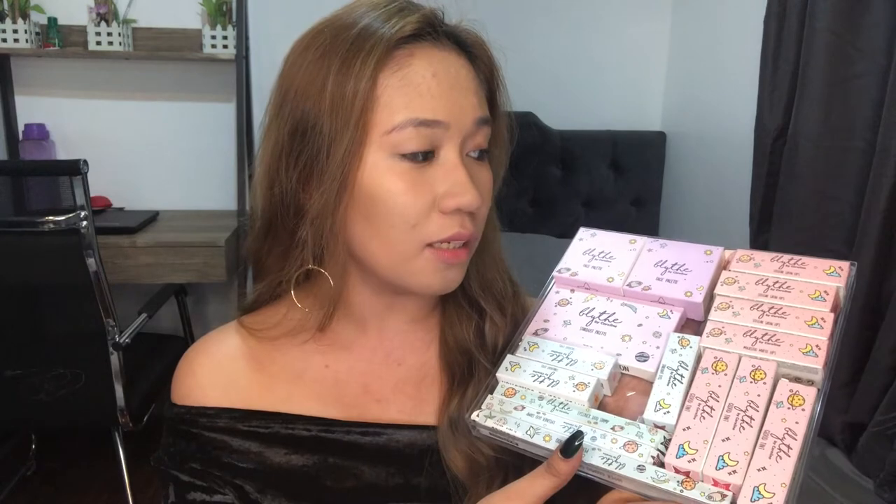This is their Hyper Cosmic Collection by Blight by Careline. As you can see, the design is like space or intergalactic. The boxes are super cute — there are pastel colors: light pink, purple, and light blue. Very Andrea Brillantes! I also have an announcement at the end of this video so please stay tuned, guys.